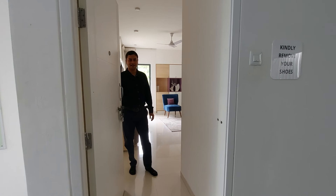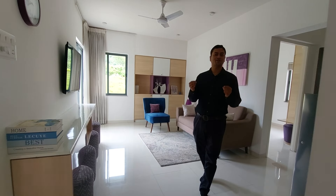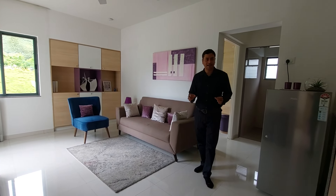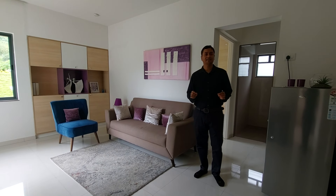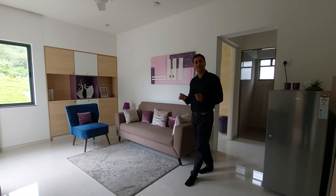Welcome back to MG Global Properties, Pune. Welcome to our 2BHK sample unit, which is situated near Dehulo Road Toll Plaza at Sumatne. This project is having total 5 acres of land parcel, in which we are developing 5 towers.